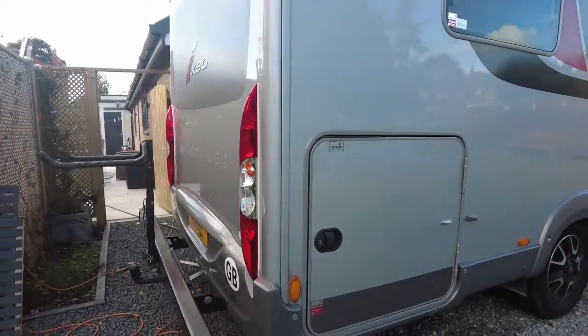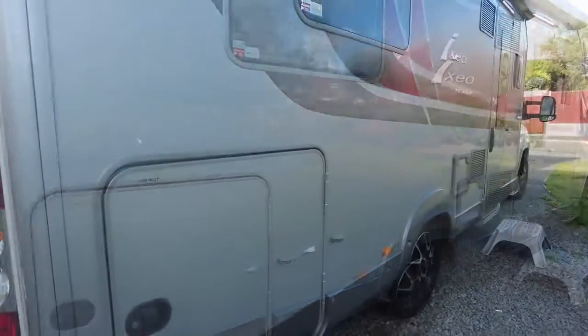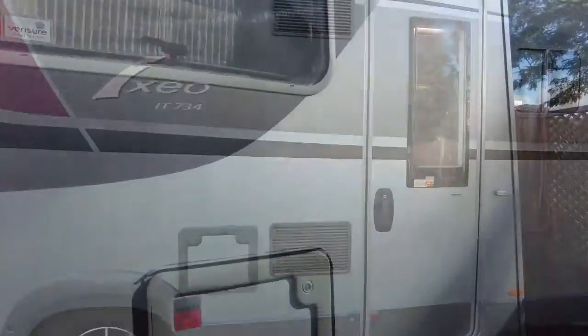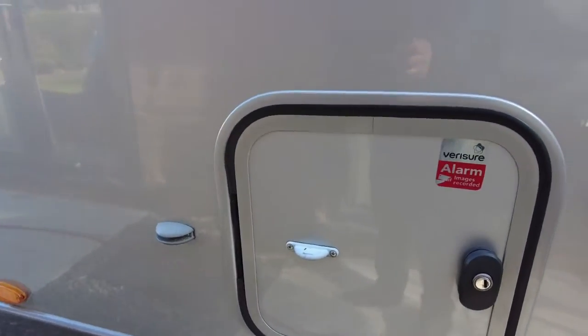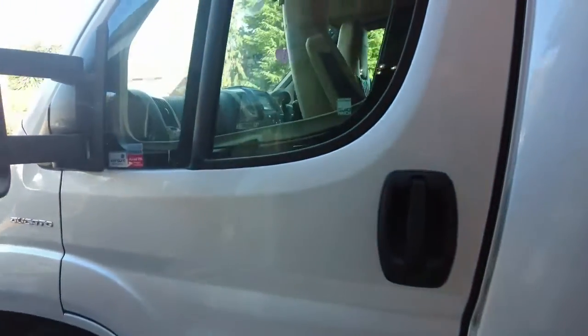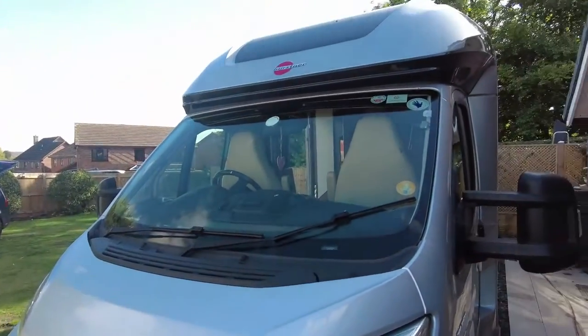It has a big garage and the addition of a very large tow bar bike rack that will hold electric bikes fitted to it. Along the outside: gas, heater flue, electric cabinet, water frost protector in there. It's in beautiful condition all the way around — a lovely, lovely motorhome, well maintained and well looked after.